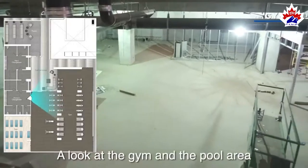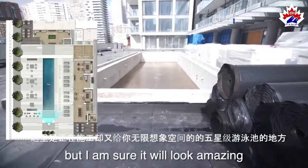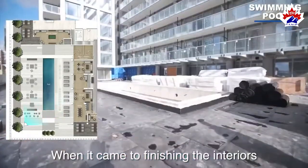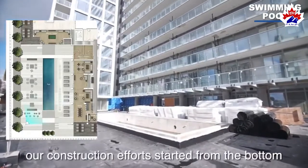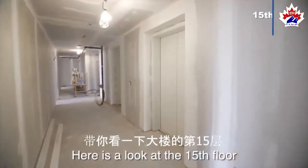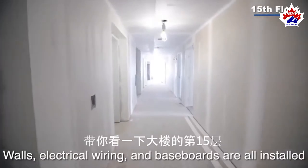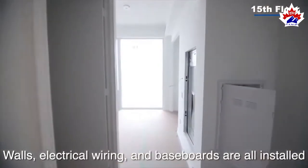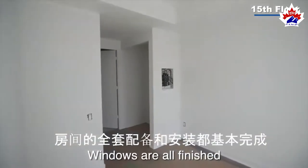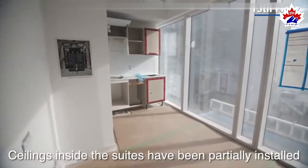A look at the gym and the pool area — a lot to be done, but it will look amazing when it is all completed. When it came to finishing the interiors, our construction efforts started from the bottom and migrated upwards. Here is a look at the 15th floor. The common area corridor, walls, electrical wiring, and baseboards are all installed. Flooring and ceilings are finished. Windows are all finished. Ceiling inside the suites have been partially installed.